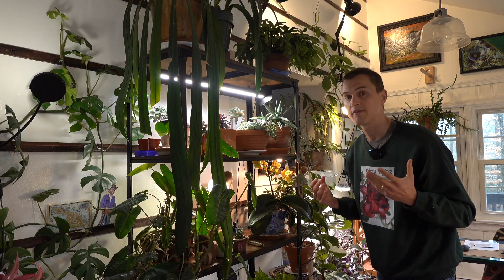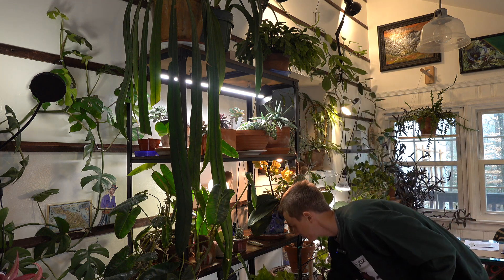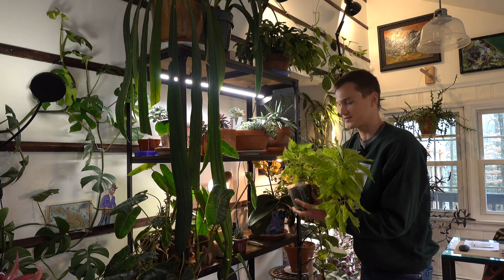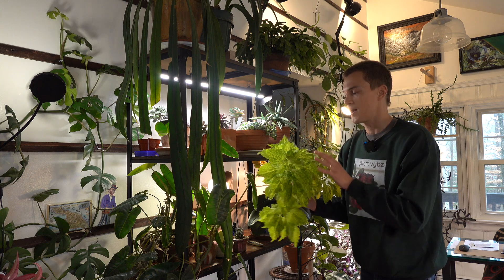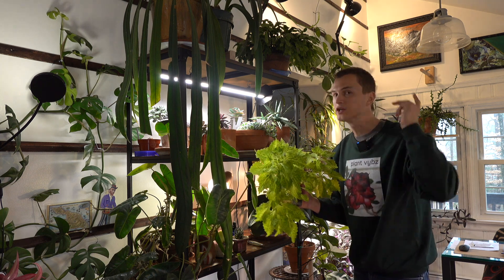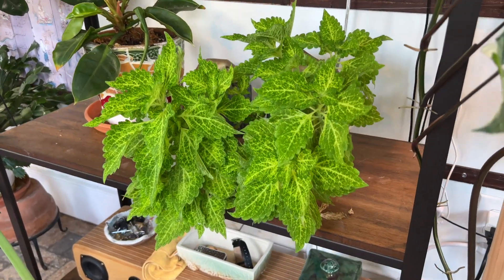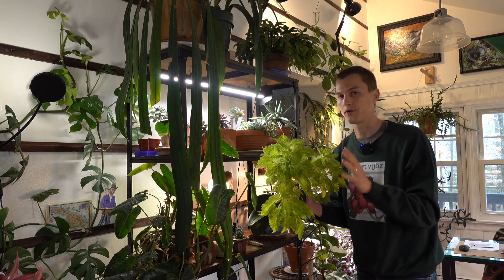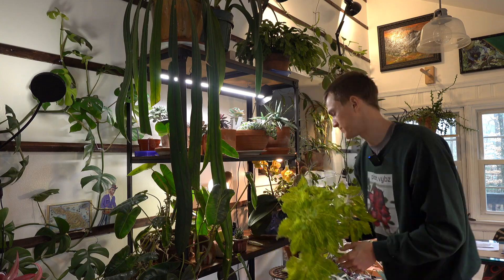One plant I've been growing over the last six months or so, which I never thought about growing indoors before, was coleus. It's turned out to be one of my favorite houseplants because they propagate so quickly but also have such a beautiful burst of color. I have a bunch of them growing all around my home right now. I actually have a pretty nice in-depth video — check the link if you want to learn more about growing coleus as a houseplant.